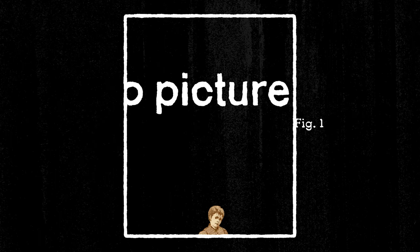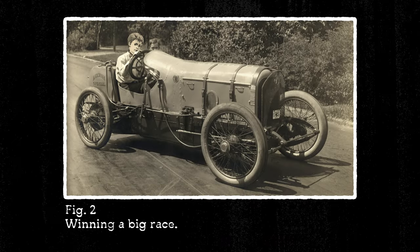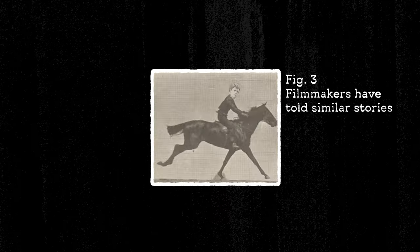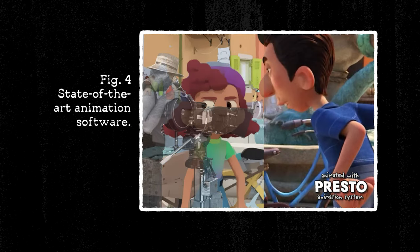Picture this: you're telling a story about a young sea monster searching for freedom and a chance to prove himself. He's going to do this by winning a big race. For the past 120 years, filmmakers have told similar stories, figuring out what works and what doesn't. And to top it all off, you have state-of-the-art animation software at your disposal. So, where do you start?